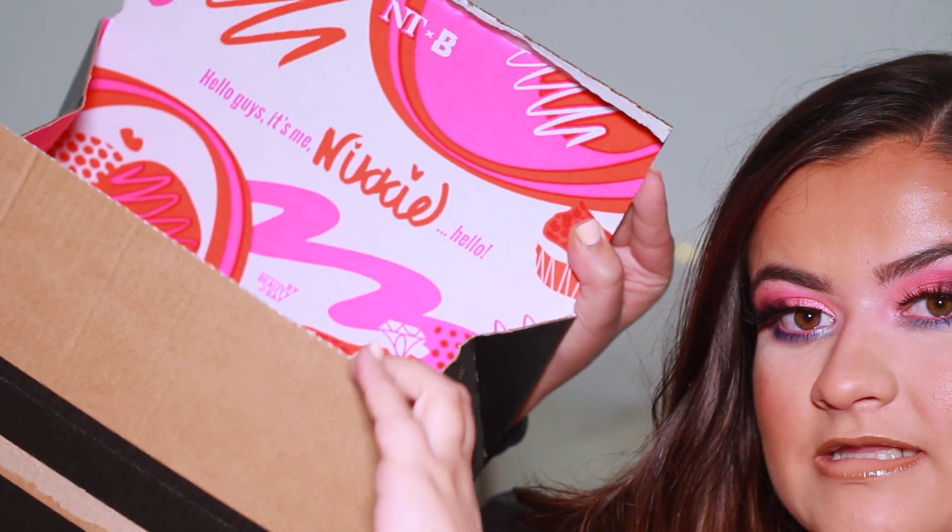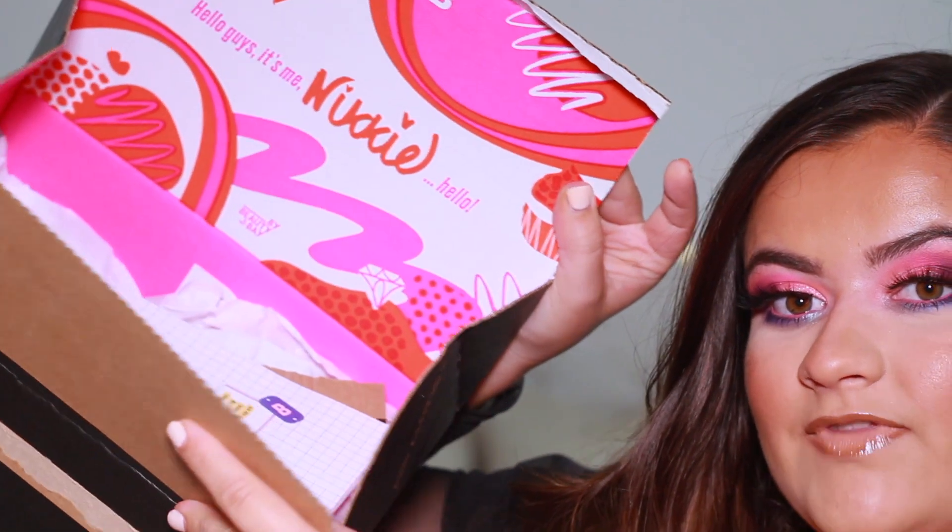I'm just doing an eye look in this tutorial today — I didn't want it to be a super long video. At the end I'll tell you more about the giveaway and how to enter. The palette came in a standard Beauty Bay box, and inside it has bright packaging that says 'Hello guys, it's me Nikki' — Nikki's iconic opening line on her YouTube channel.